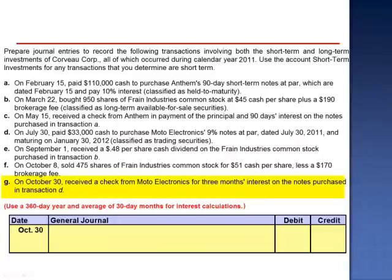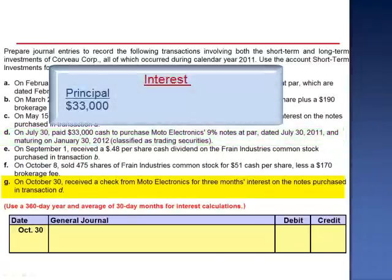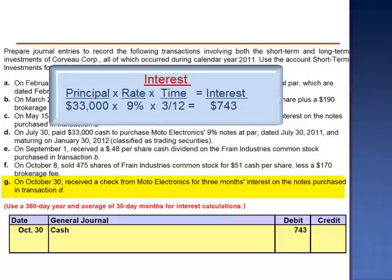Letter G. On October 30th, received a check from Moto Electronics for three months' interest on the notes purchased in transaction D. We purchased $33,000 worth of 9% notes. $33,000 multiplied by 9% multiplied by 3/12 is a total cash receipt of $743, and we credit interest revenue.